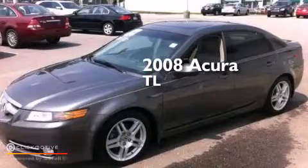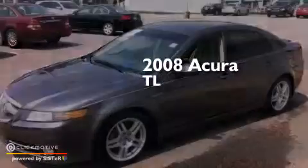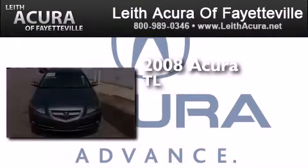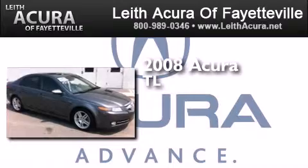This is a certified pre-owned 2008 Acura TL. This car has a 5-speed automatic transmission and a 3.2-liter V6.